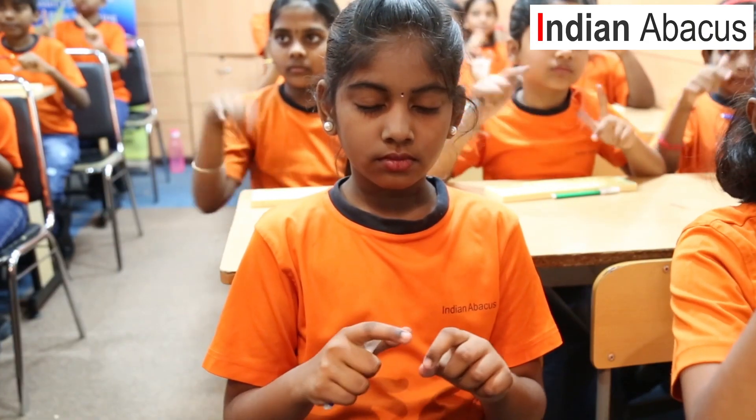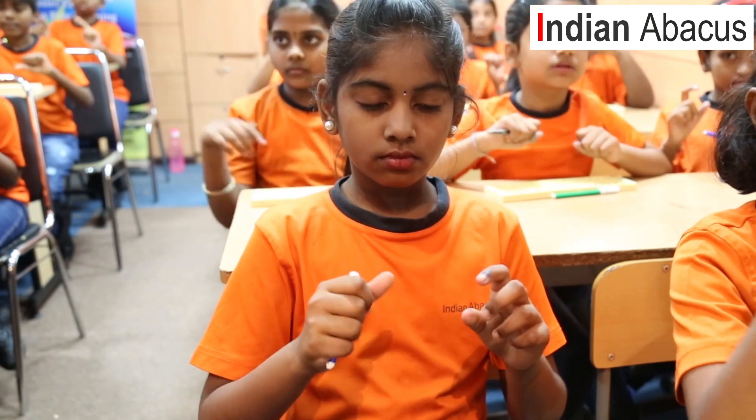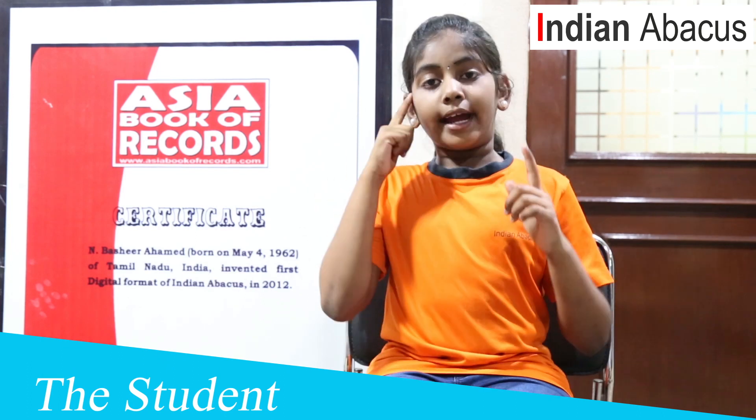I like Abacus very much. It helps me do sums very easily and quickly. It is a brain exercise which activates both the right and left brain.